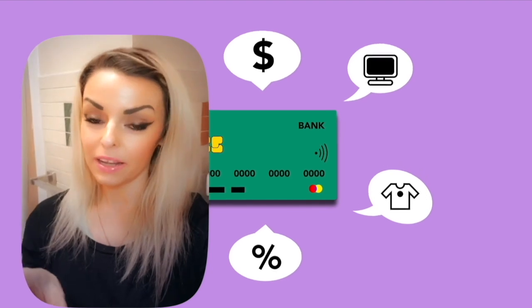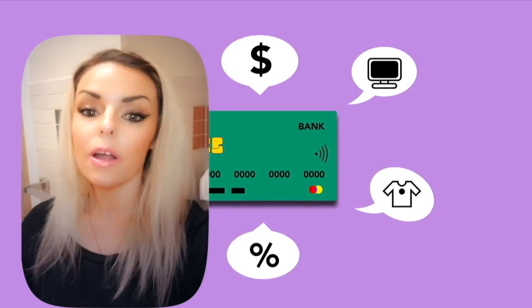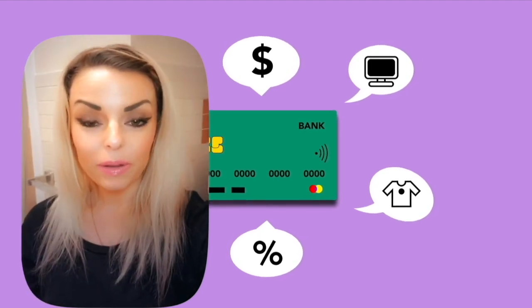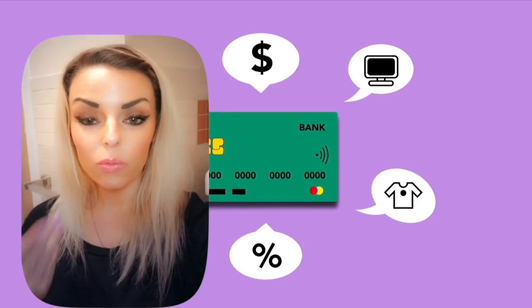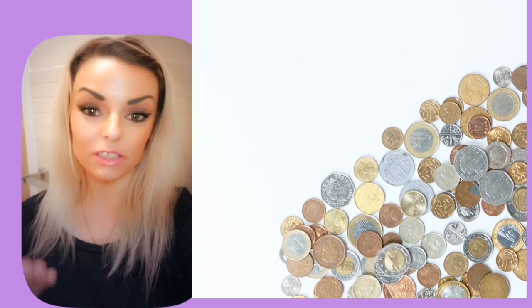You will be listed in their database. Then you can be a trusted business, so people, banks, and other lenders will want to loan to you. This is part of building your business credit.